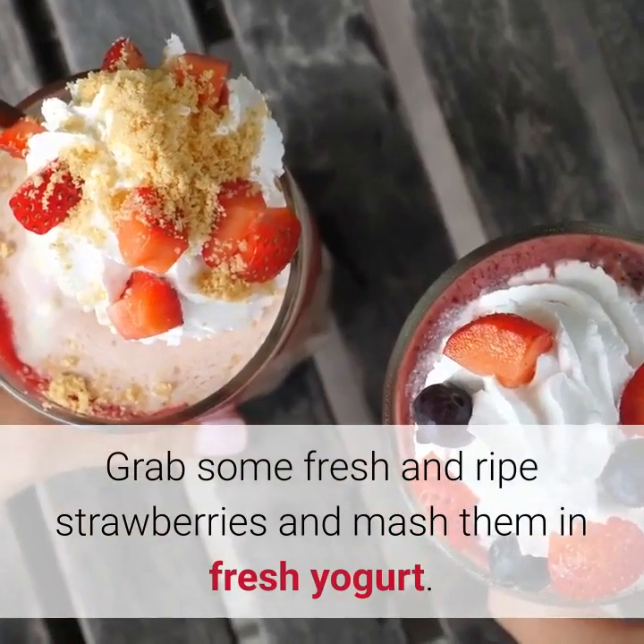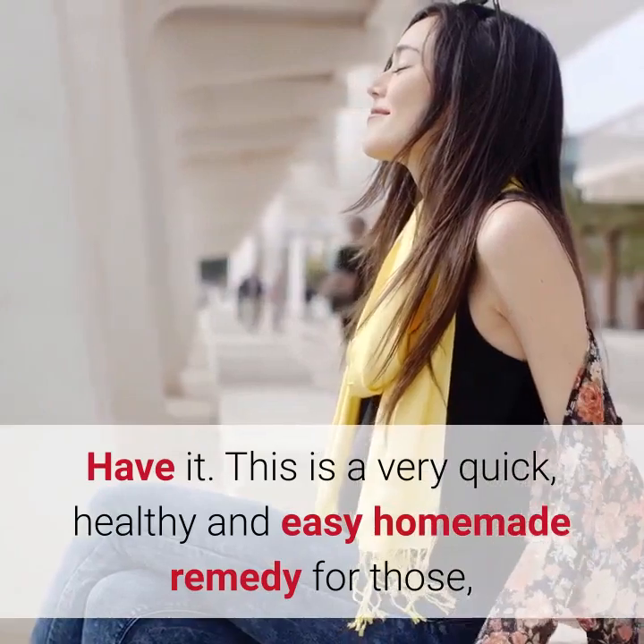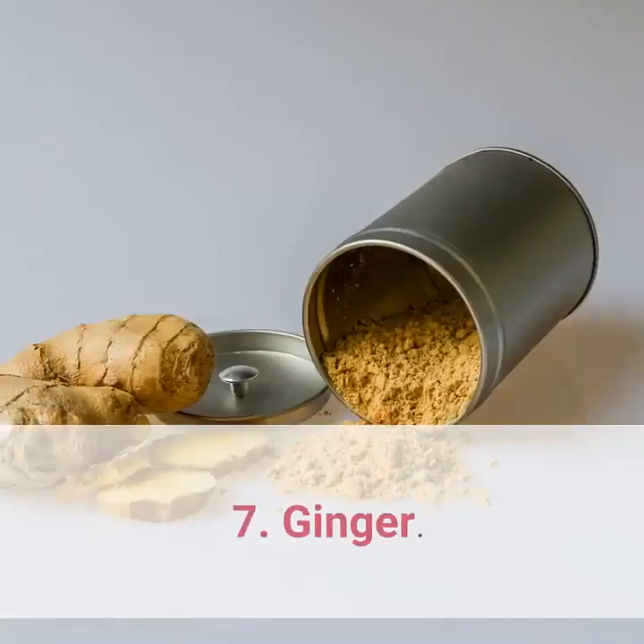6. Strawberries. Grab some fresh and ripe strawberries and mash them in fresh yogurt. Have it. This is a very quick, healthy, and easy homemade remedy for those who are suffering from vertigo attacks.